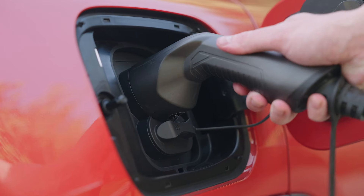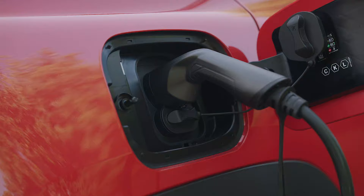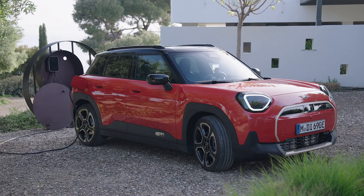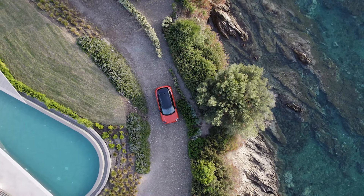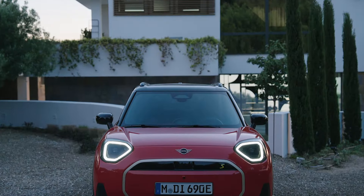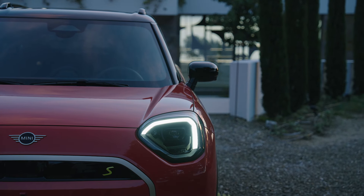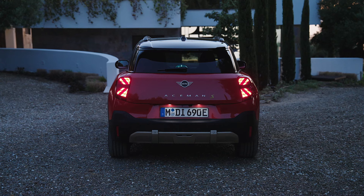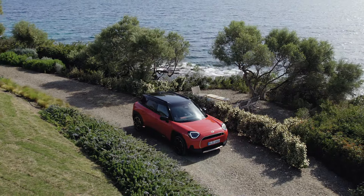Tell me in your comments how do you like the new Mini Aceman. We'll see you next time.